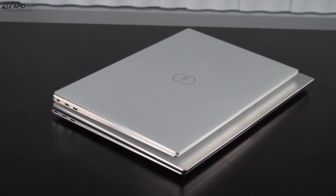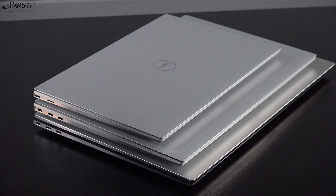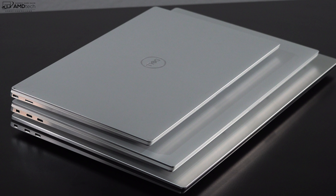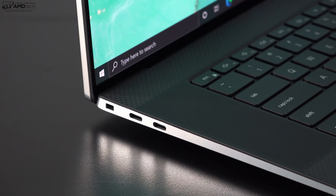To put its size into perspective, here it is alongside the XPS 15 9510 and the XPS 13 9310. As you can see, it definitely has a bigger footprint than those two, but not by much when you consider that this is a 17-inch laptop — it's pretty incredible.